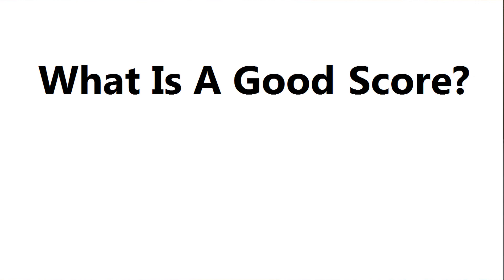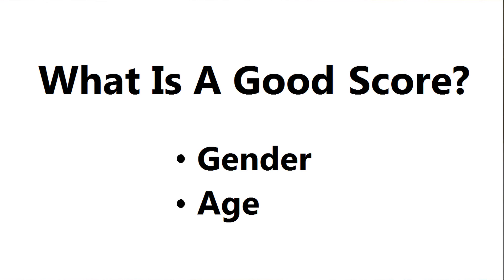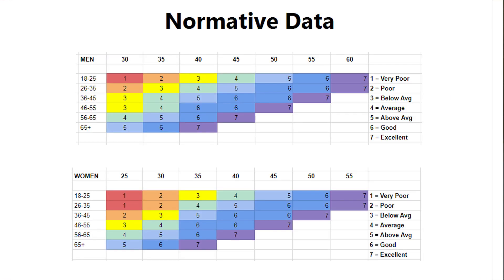So what is a good score when it comes to VO2 max? 'Good' is a relative term, and the answer will be based on two things: your gender and your age. Here is one set of normative data for VO2 max for men and women. You can get a rough idea of what a score would mean for your age range with a rating of one to seven, which I've color coded.